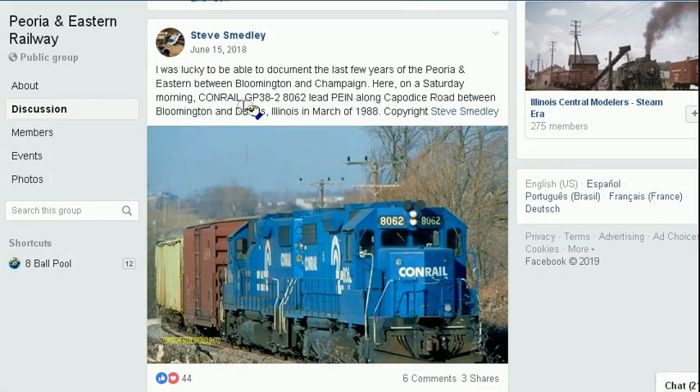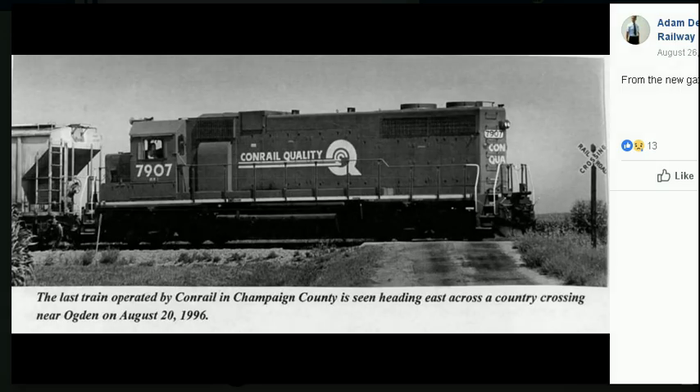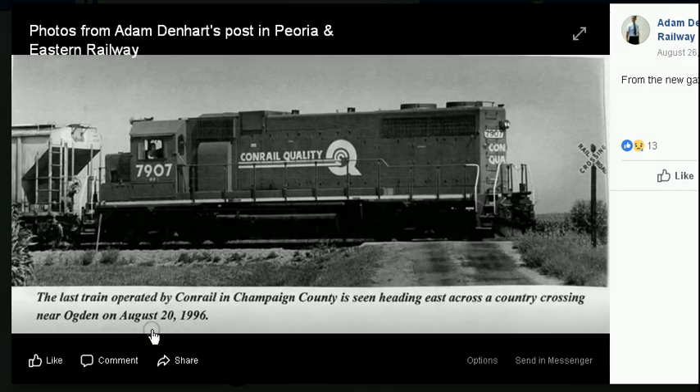Here's a nice colorful picture taken in March of 1988, between Bloomington and Champaign. Adam Denhart posted this from the News Gazette. It says the last train operated by Conrail in Champaign County is seen headed east, towards the Hillary train yard — the last train passing near Ogden, August 20, 1996. I don't understand this because Conrail wasn't officially split in half until 1999. So why didn't Conrail still run trains in '97 and early '98?